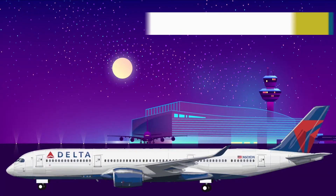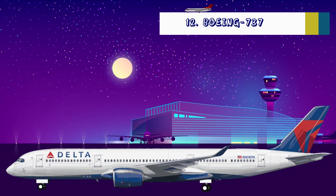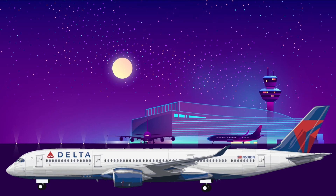Later that decade, in 1968, the first Boeing 737 left the factory floor. 52 years later, Boeing still manufactures the aircraft type. With the notable exception of the MAX, the Boeing 737 has become the workhorse of the skies.